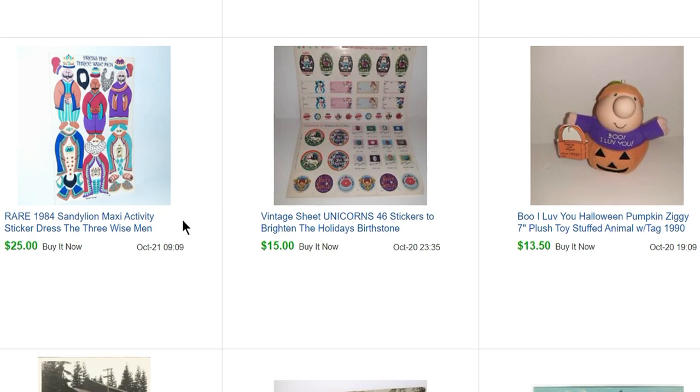I sold this Sandy Lion Maxi Activity sticker sheet for $25, also from the paper sale. I had another Three Wise Men that I had sold for $20 previously — this one was in a little better shape so I pushed the price up a bit. $15 for these unicorn and holiday gift stickers. And $13.50 for this Ziggy Halloween plush — I probably had him for three or four years, paid 50 cents for him initially.